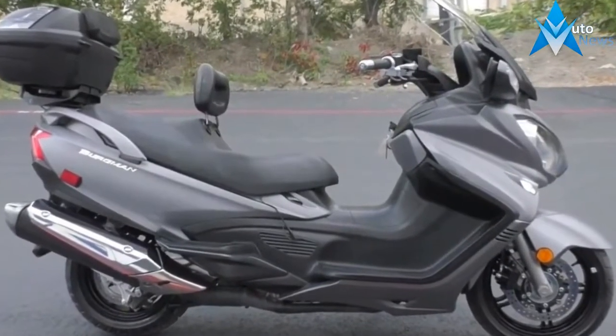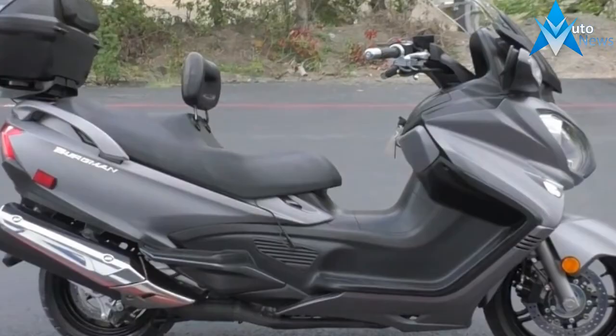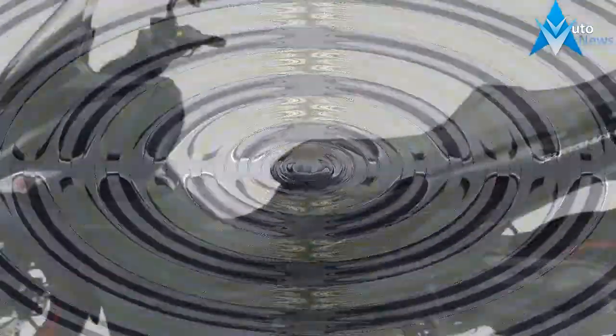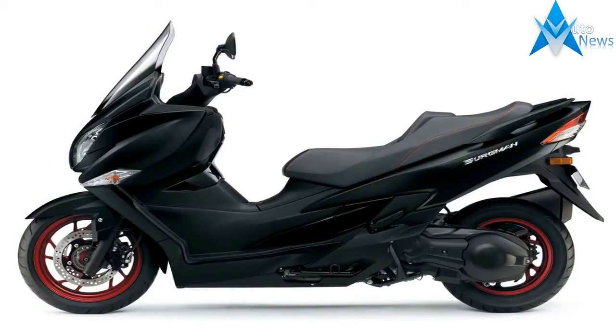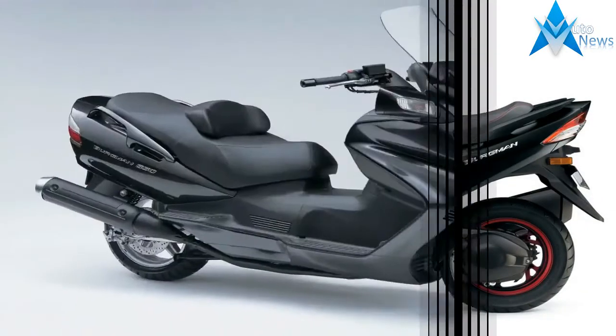Dual coil-over shocks off the swingarm pair with motorcycle-style telescopic front forks to buoy the front. The Bergman Executive boasts a generous 1,014-pound GVWR, so the factory made sure to give you plenty of brakage to help you manage all that energy.